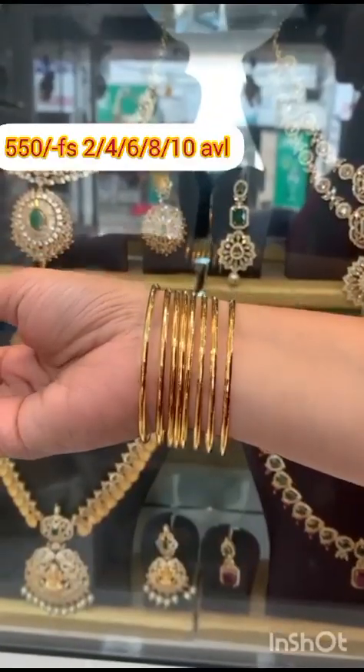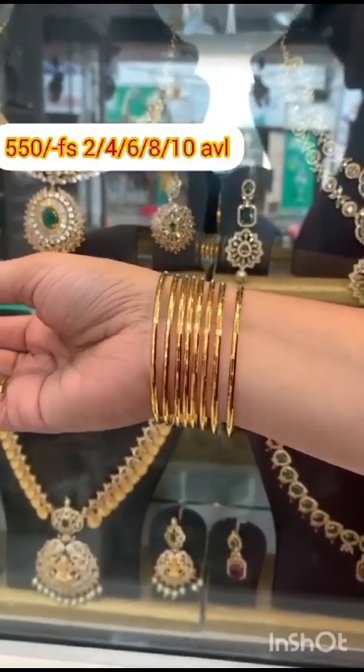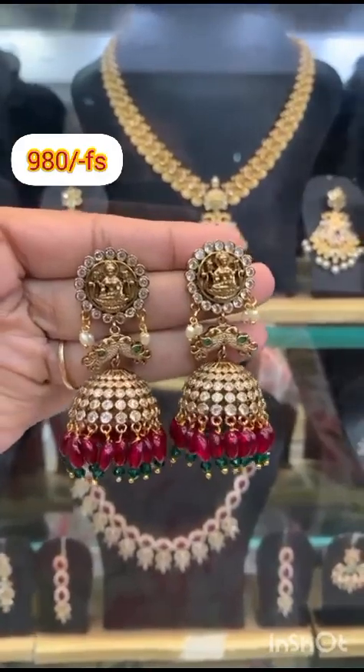Very sweet and short, choose very beautiful black beads and bangles. Very rare collection at reasonable prices, best quality.